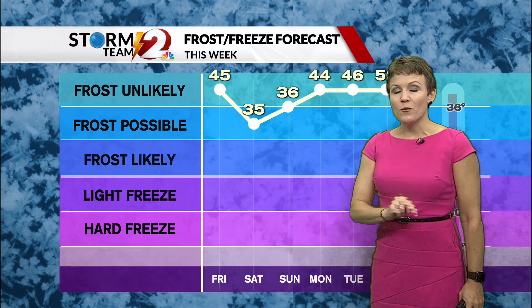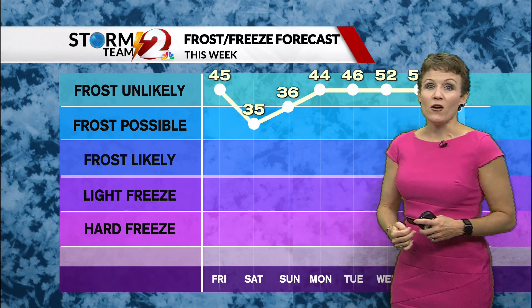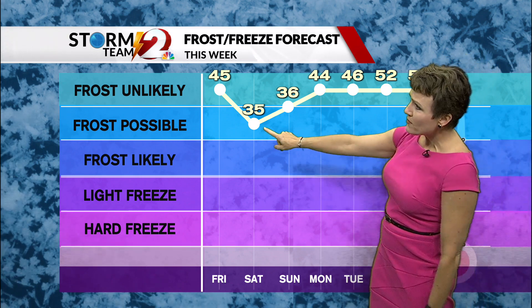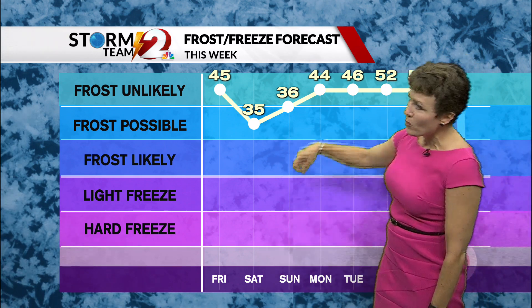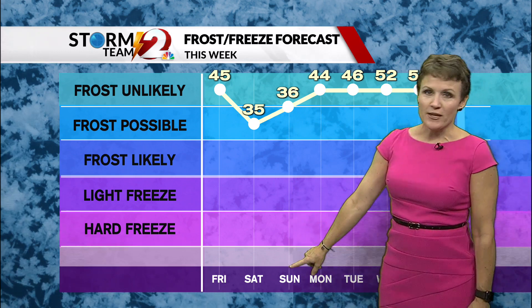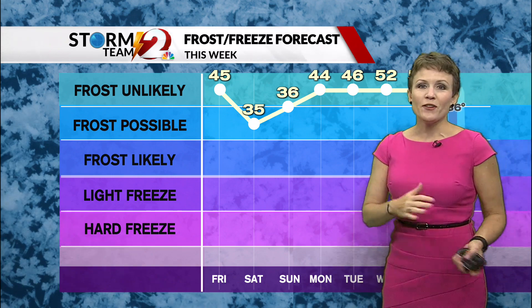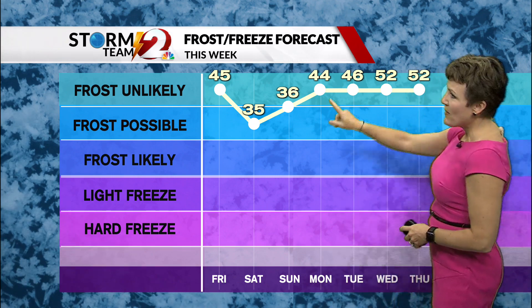There are a couple of nights where you're going to want to protect your flowers if they are susceptible to the cold. We have some frost possible — 35 degrees Saturday morning, and again Sunday morning in the mid-30s. So those would be the two mornings to protect your plants: Friday night and Saturday night. Cover them up; after that, we've got a stretch of warmer mornings in the forecast.